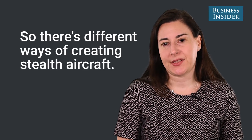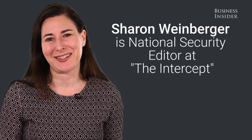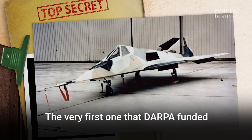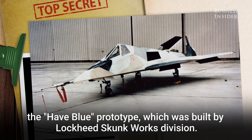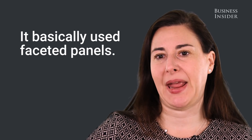There are different ways of creating stealth aircraft. The very first one that DARPA funded was the Have Blue prototype, which was built by Lockheed's Skunk Works Division, and it basically used faceted panels.